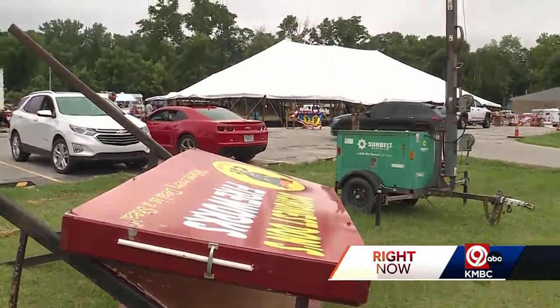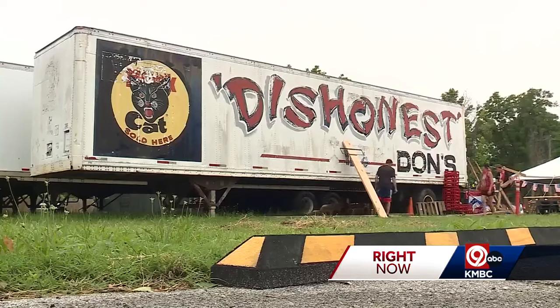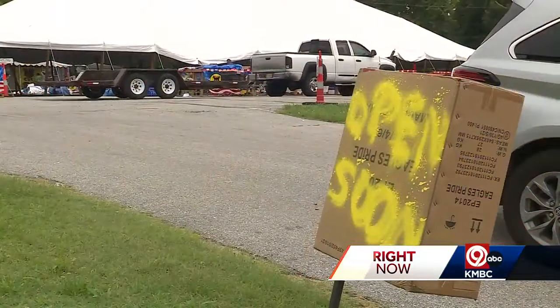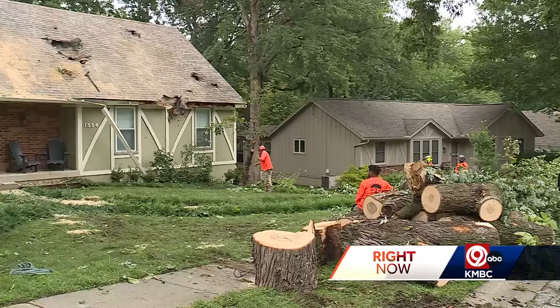Just before 8 last night, high winds knocked over the tent for Dishonest Don's fireworks in Riverside. After getting help from competitors, Dishonest Don's was back in business this afternoon. I mean, half of the people you see are from other towns.